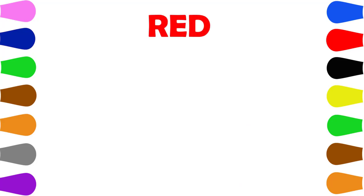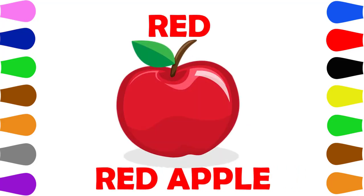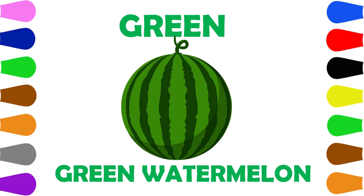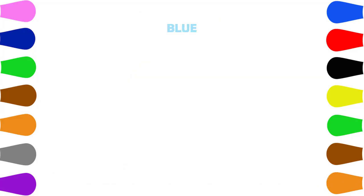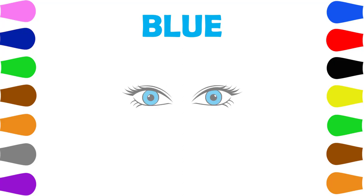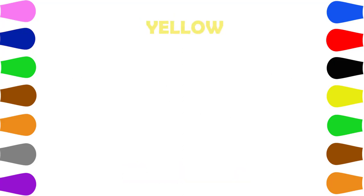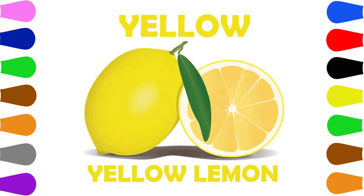Red, Red, Red, Red, Red, Red, Red. Green. Green. Green, Watermelon. Blue, Blue. Blue, Blue Eyes. Yellow. Yellow. Yellow, Lemon.